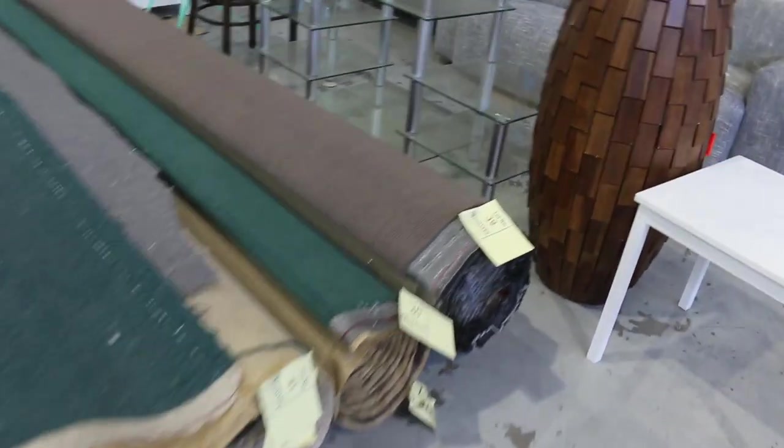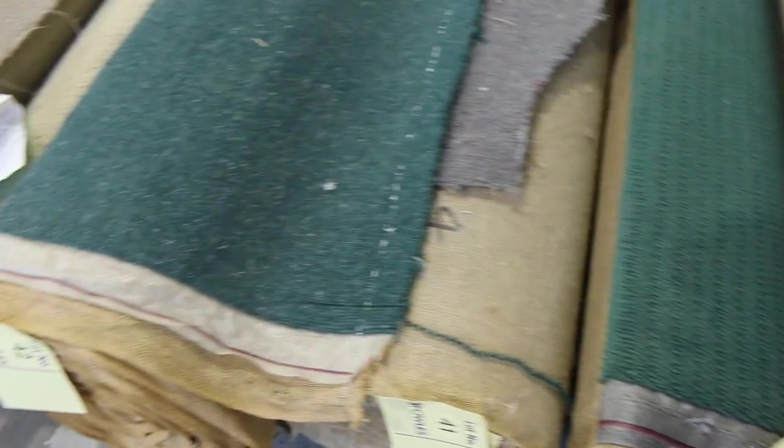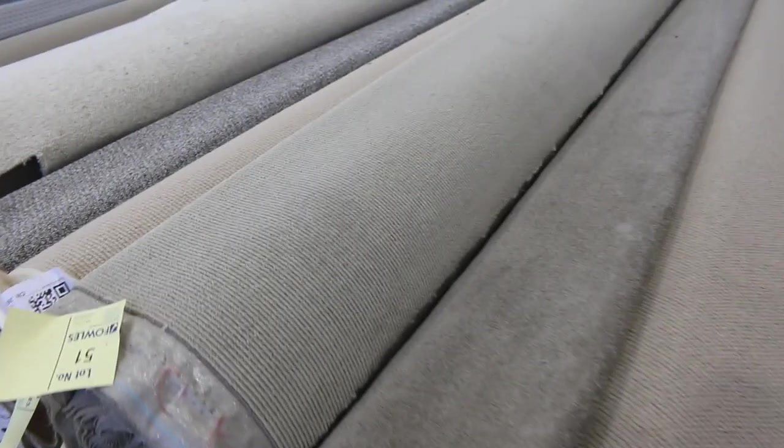Then we move into our mid-size rolls and our combination rolls. These rolls are around about 10 to 15 metres, but then we've also got combination rolls which come in 3 or 4 room lot sizes, or large room lot sizes. You can put them together to get your bigger quantities. If you download the catalogue, that'll tell you exactly how big those rolls are.